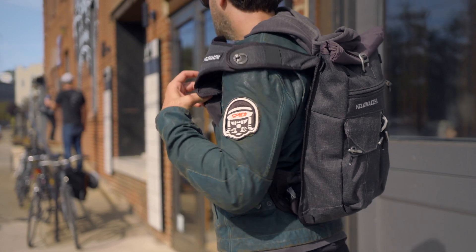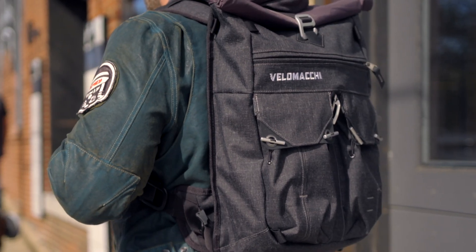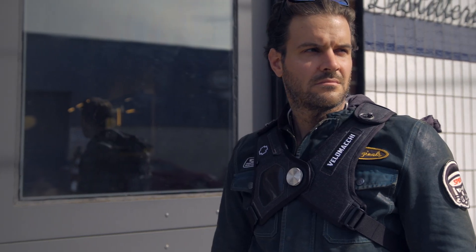Bags like the 28-liter option from Velimaki offer the best of both worlds — a waterproof bag that's also comfortable to wear all day on the bike, with a unique and stylish look.